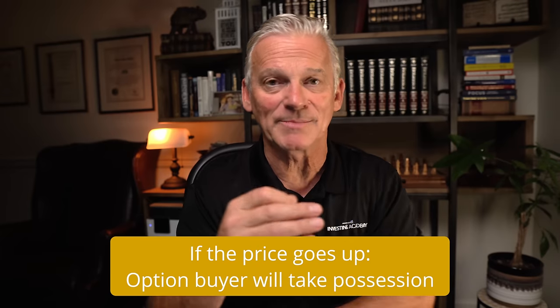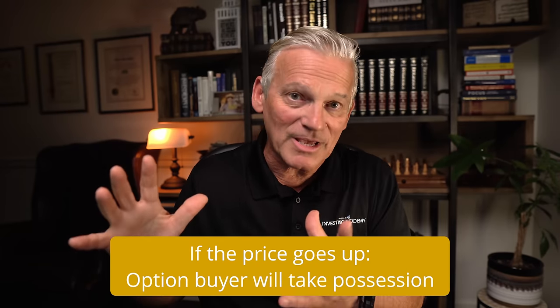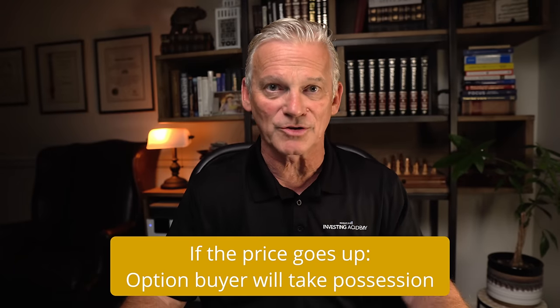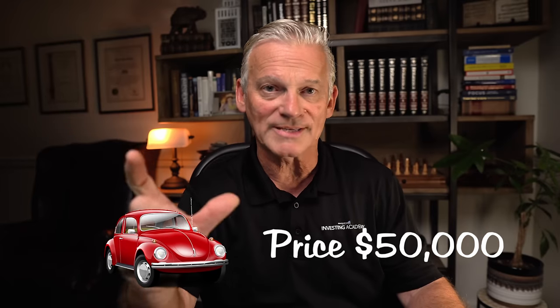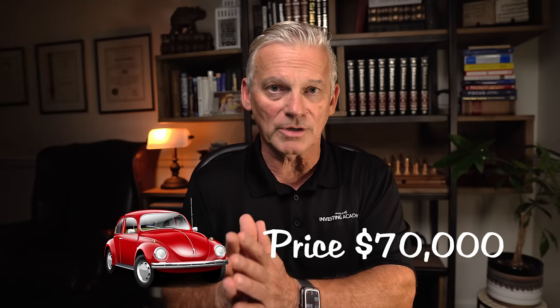What happens if the price goes up during that same time period? Using the car as the example, we know that over the last year or so there has been a huge increase in the value of used cars, predominantly because of the chip shortage. So if that $50,000 car's market value had increased to $60,000 or even $70,000, you can be assured that the holder of that option is going to come to you during those 30 days and say they want to buy that car. You're obligated to sell them for $50,000. They'll do that because even if they don't need the car, they can take it, go to the open market, and sell it for $60,000 or $70,000 and make money that way.